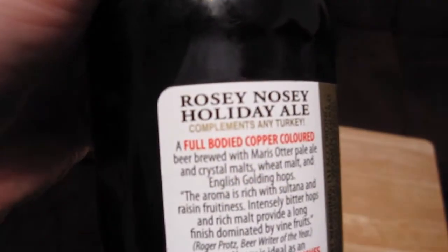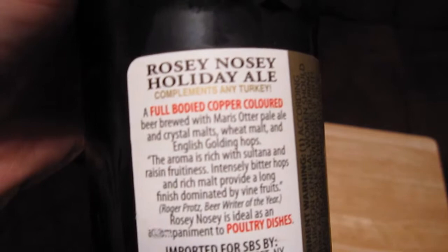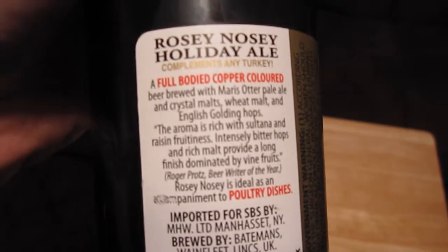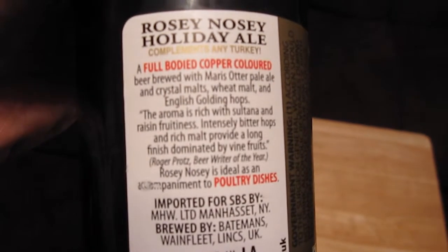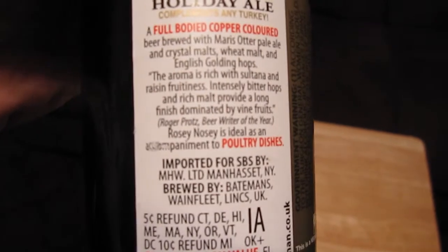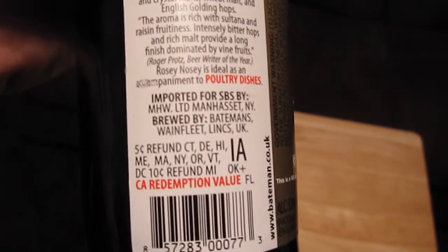Gold medal winning beers. Let's see what the back says. Rosy Nosey Holiday Ale — compliments turkey. A full-body copper-colored beer brewed with Maris Otter Pale Ale and Crystal Malts, wheat malt and English Golding Hops. The aroma is rich with sultana and raisin fruitiness. Intensely bitter hops and rich malt provide a long finish dominated by vine fruits. Roger Prost, Beer Writer of the Year. Rosy Nosey is ideal as an accompaniment to poultry dishes. This is only 5% ABV. It is a vegan beer, by the way — though I'd think almost all beers are vegan; I don't know of too many beers made with meat.